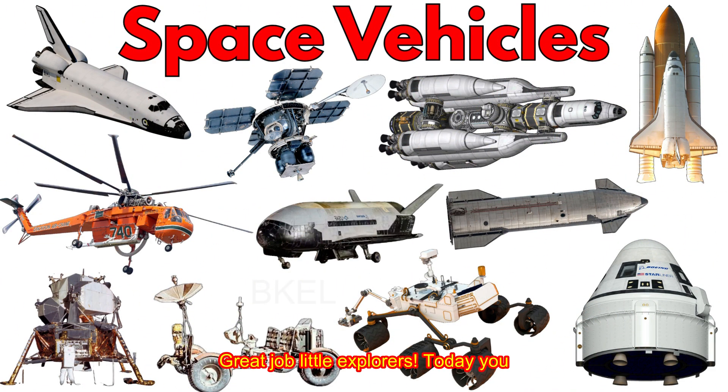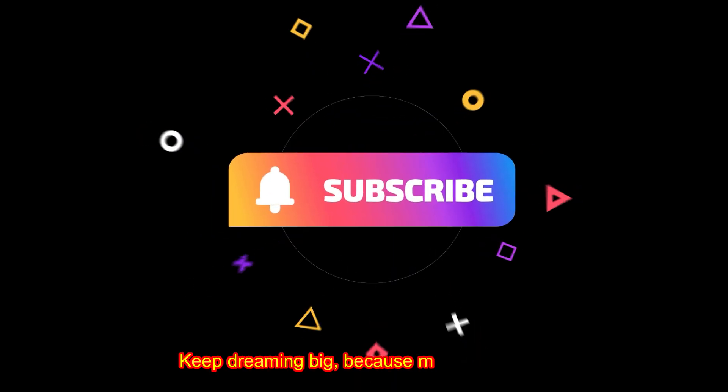Great job, little explorers! Today you learned about space vehicles that take us beyond Earth. Keep dreaming big, because maybe one day you will fly to the stars!